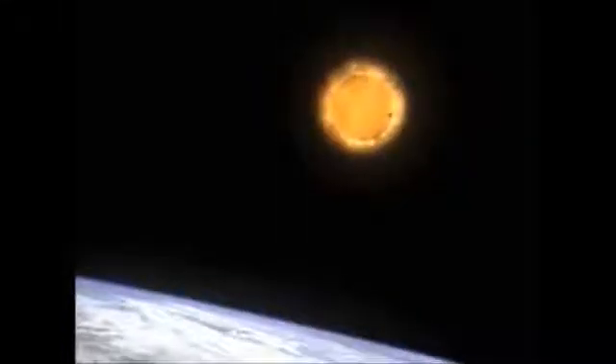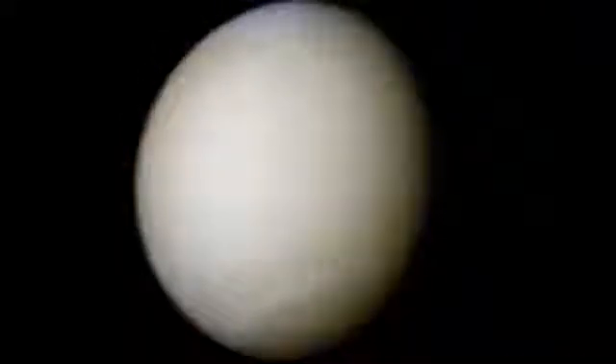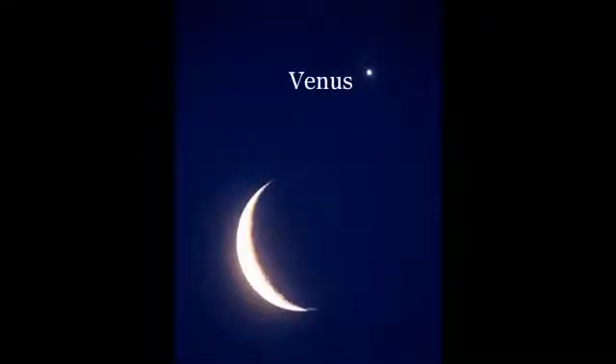Venus might not be fun to visit, but it is beautiful to look at. It is the second brightest object in the night sky — the only thing brighter is the moon.